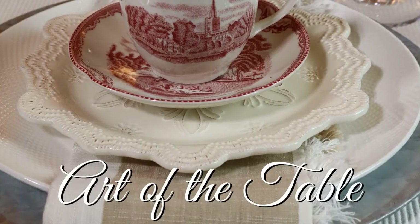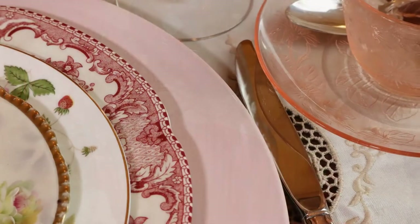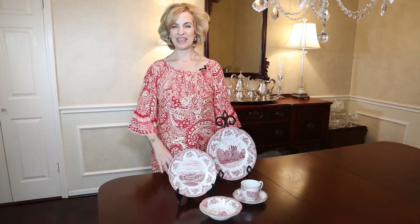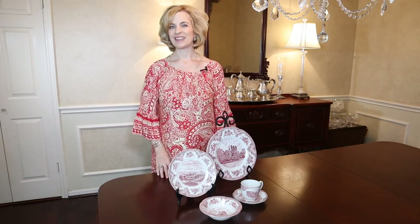Many of us have a dish pattern that's collecting dust in the china cabinet. Today on Lady Mary Beth we will breathe new life into an old and dated pattern, taking it from traditional to trendy. Table settings are a creative expression of entertaining with your personality and style. Using a base pattern, we will create six unique place settings by mixing old and new in unexpected ways for a curated and eclectic look.